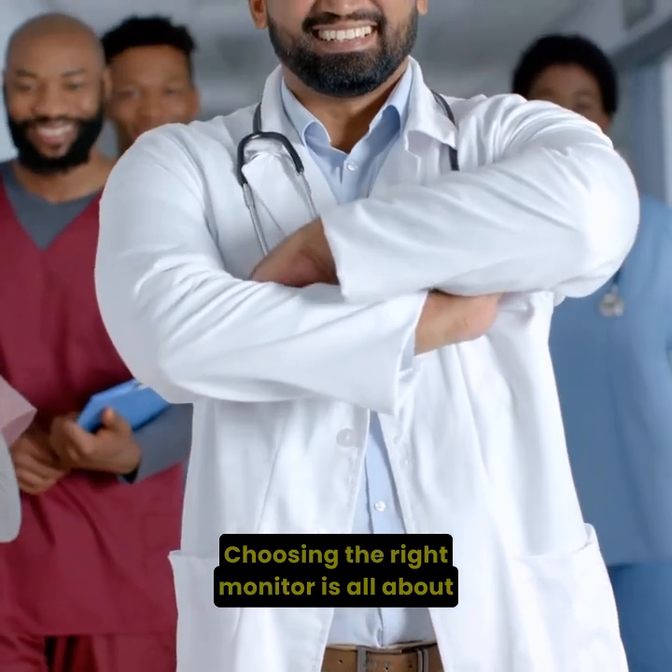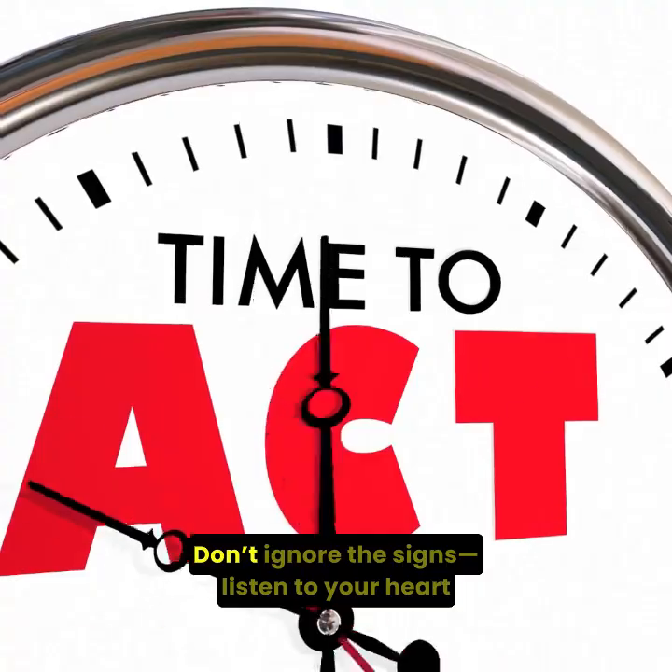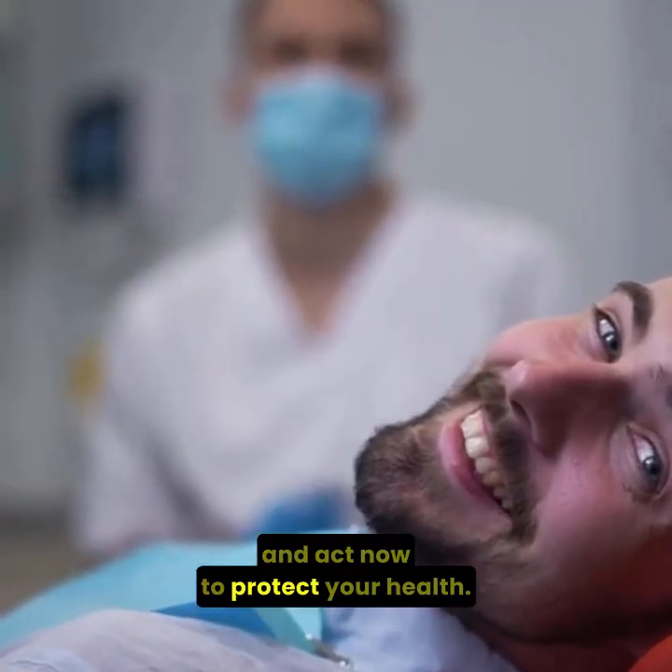Choosing the right monitor is all about balancing symptoms, risk, and patient comfort. Don't ignore the signs. Listen to your heart and act now to protect your health.